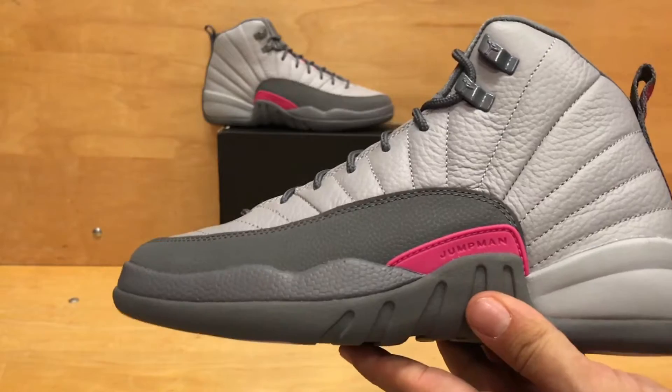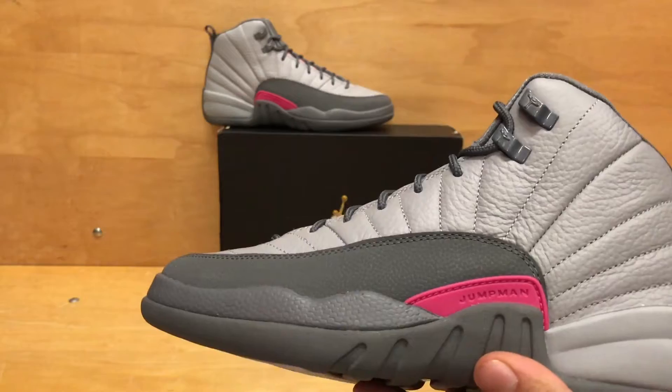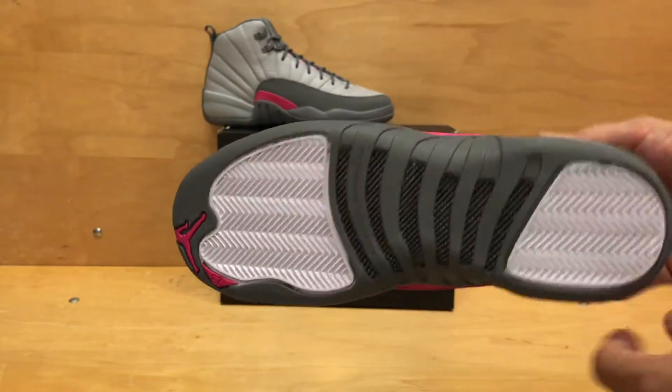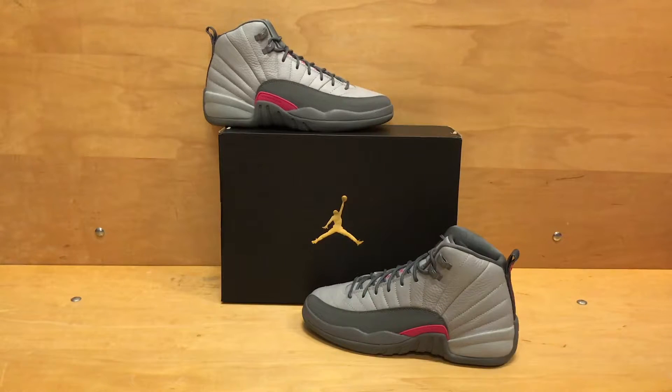I'm also jealous it only comes out in grade school sizes — up to a nine-and-a-half youth, which is also a nine-and-a-half in men's, don't forget. So if you have a chance and can fit that, I wouldn't sleep on this shoe. It comes out November 19th, so make sure you mark your calendar. Let us know in the comments if you think this is gonna sit or if it's something you want to cop, especially since November and December is gonna be a crazy month for sneakers — especially with Jordan Brand.